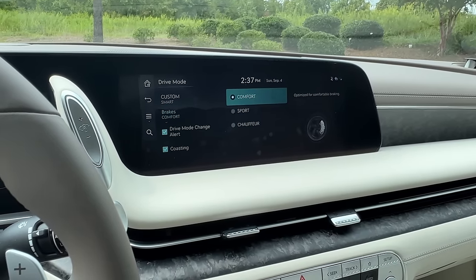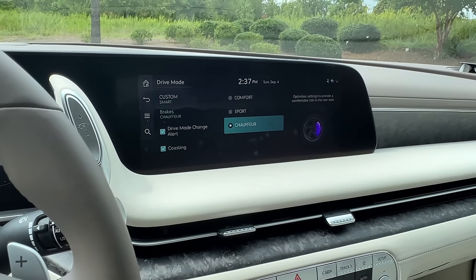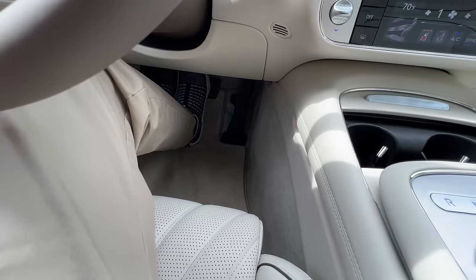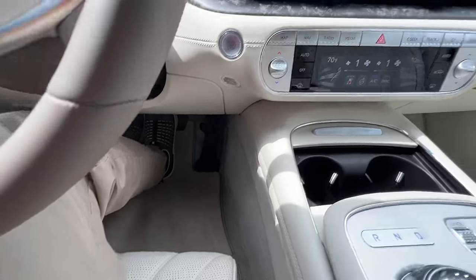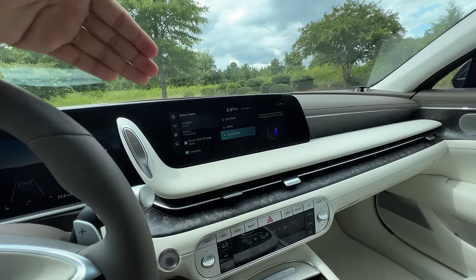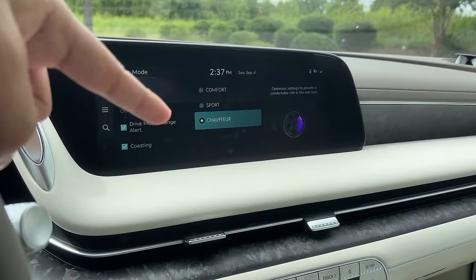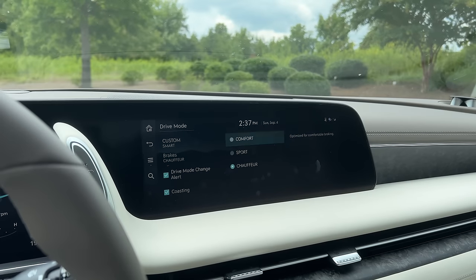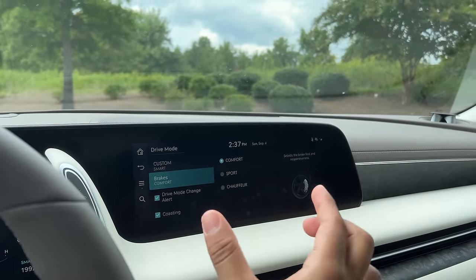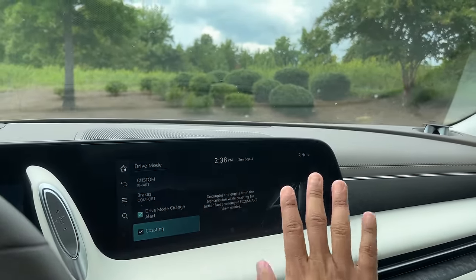The brakes are interesting — you have three different modes: comfort, sport, and chauffeur. I did try the brakes in the chauffeur mode and it does make a difference. The brake pedal feel definitely feels a little bit softer — they designed it that way so that when you have people in the passenger seat or rear seats, they won't really notice the shock of the brakes as much when you're hard on them, but it doesn't really sacrifice your braking performance at all. I actually really liked the chauffeur mode for the brakes — that was very interesting. I don't think too many cars have separate modes for the brakes.